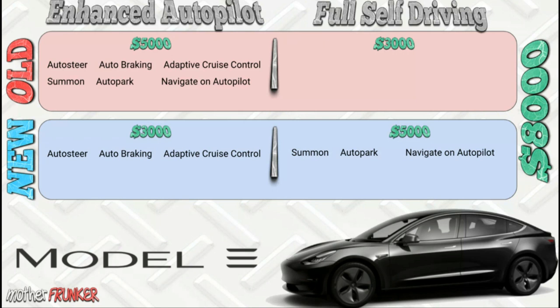So Autopilot now covers auto steer, auto braking, and adaptive cruise control, while Full Self-Driving gets summon, auto park, and navigation on autopilot. It makes sense why they did this — a lot of people were buying Full Self-Driving without actually getting anything for it. Now they're giving you something for your money. The old Full Self-Driving also included city driving, traffic lights, and stop signs, and those three upcoming features remain under the new Full Self-Driving as well.